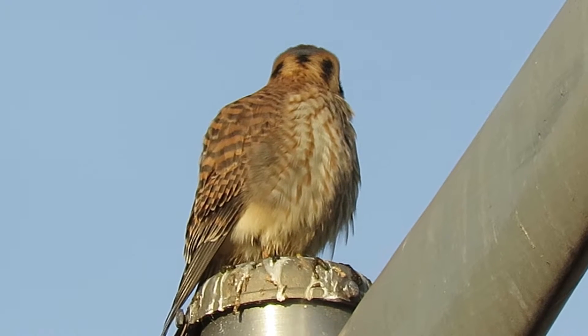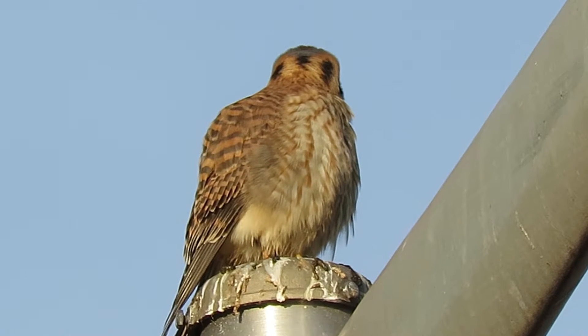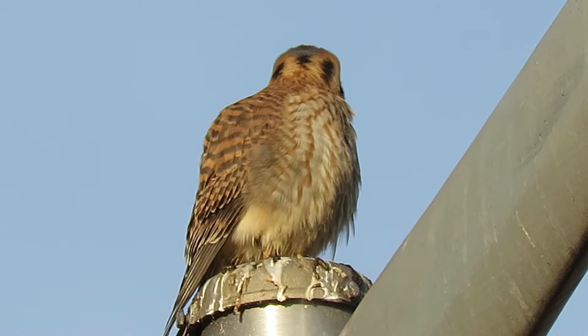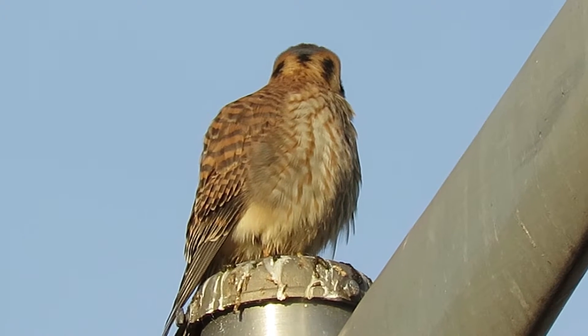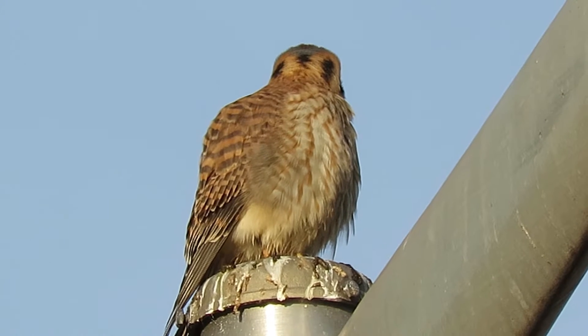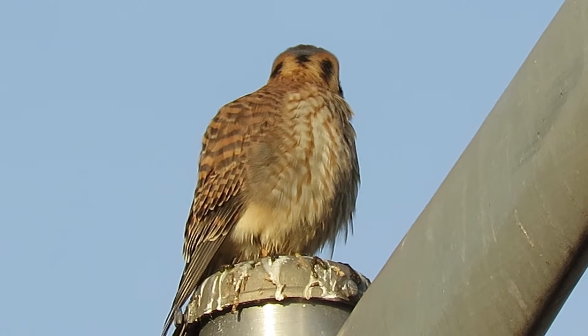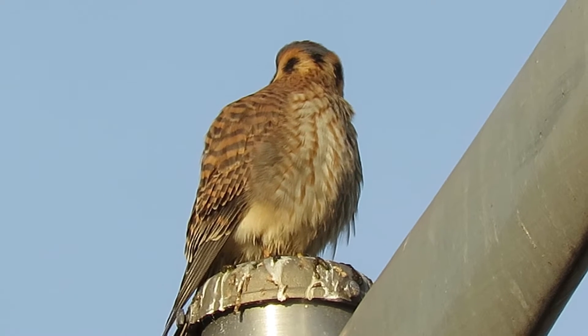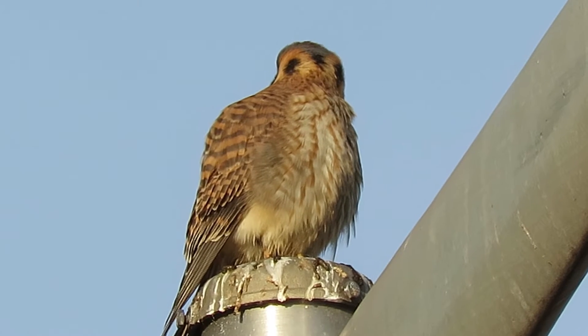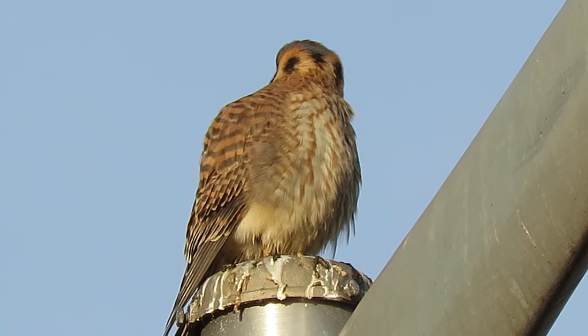She's patient — anything moves, she'll get it. She goes from one pole to the next; hunts every day here. And although we're parked, the lighting is perfect. It's always on our back, lighting her up just perfectly. Don't have to shoot into the sun here — it's perfect.